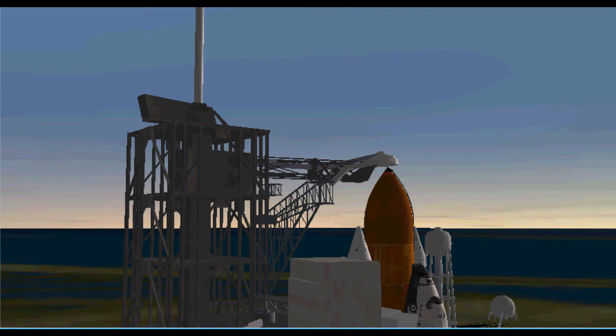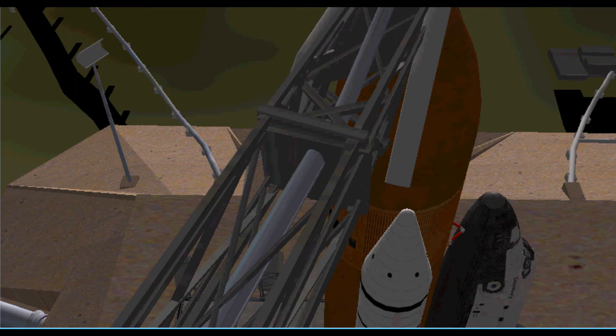Forty seconds remaining in our launch window — range is go. T-minus five minutes and counting. T-minus four minutes, forty-one seconds and counting. All systems are go and weather is green.